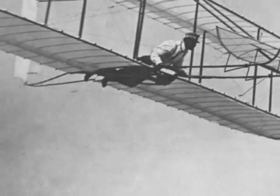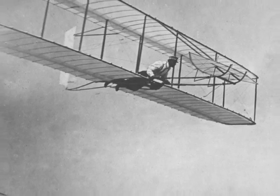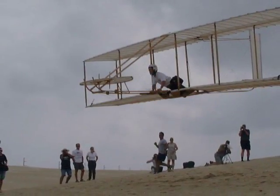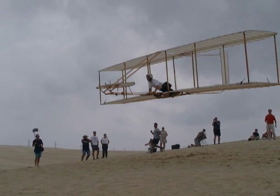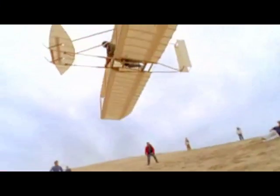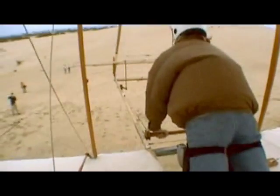They did not know how to make their wings move to control the plane. Then one day in the bike shop, Wilbur was playing with a long cardboard box and noticed the panels moved when he twisted it. The brothers took this idea and made several gliders in 1902 to test different controls. Recently, Ken Hyde and Rick Young decided to recreate the Wright Brothers' plane. Here you can see pilot Jay Gratton flying a recreation of the 1902 glider.